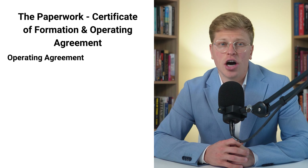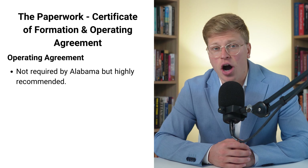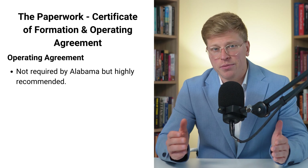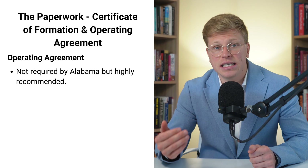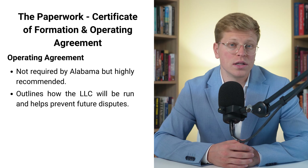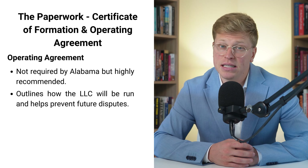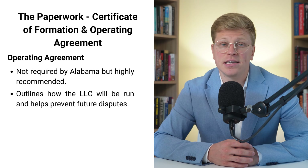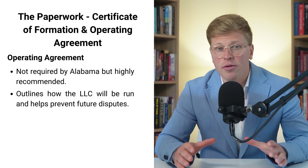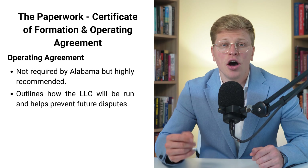Now let's talk about the operating agreement — a document that outlines how your LLC will be run. The funny thing is Alabama doesn't actually require you to have an operating agreement, but skipping this step is a big mistake. Think of the operating agreement as a prenup for your business. It outlines things like how profits and losses will be shared, what happens if a member wants to leave the LLC, and how decisions will be made. Without an operating agreement, you're leaving a lot up to chance. Having a solid operating agreement can also make your LLC look more legitimate to banks, potential partners, and even the IRS. You need to think carefully about every aspect of how you want your business to run.